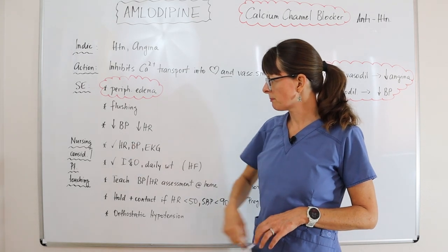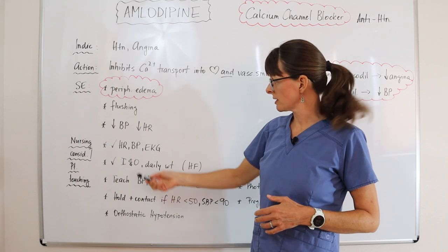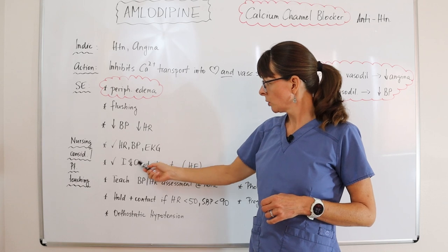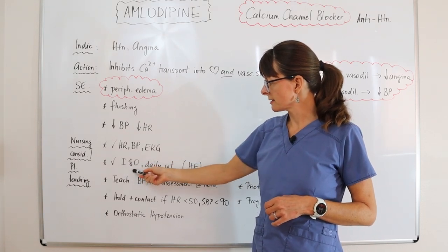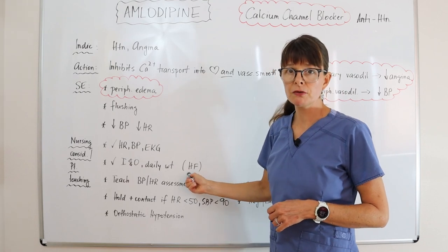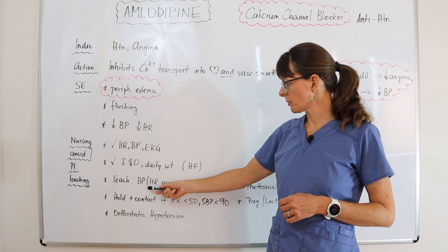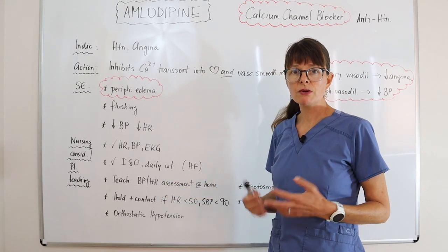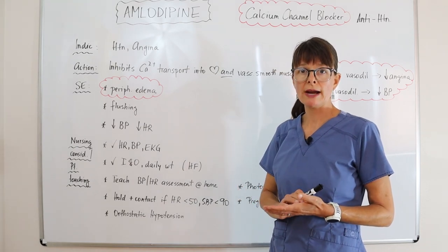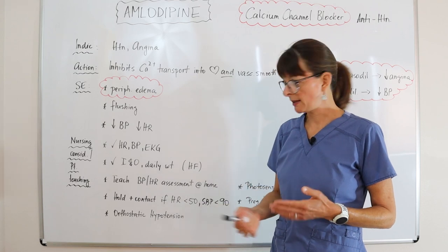For nursing considerations and patient teaching, as always with antihypertensives, we want to assess blood pressure, heart rate, and EKG before giving the medication. We want to monitor the patient's weight daily to see if there are any symptoms of heart failure developing. We also want to teach patients blood pressure and heart rate assessment at home so they can be involved in their care and track the effect the medication has on them.